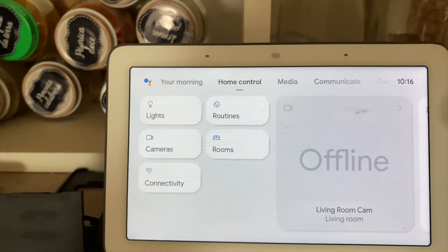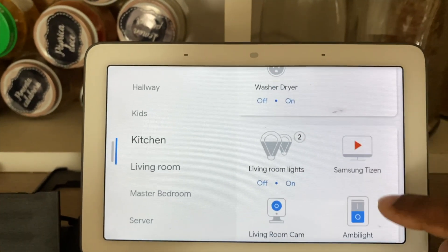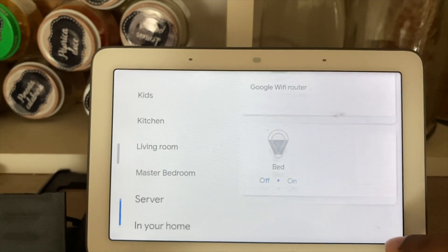Number one: multiple smart home ecosystem integration. Apple HomeKit is my primary ecosystem, but there's no rule you can't have more than one. Through the Google Smart Home and Alexa plugins, you can expose all of your Homebridge accessories to these ecosystems with ease and control them there as well.